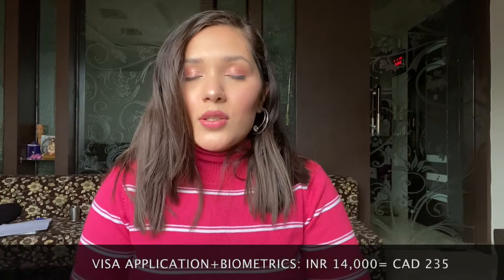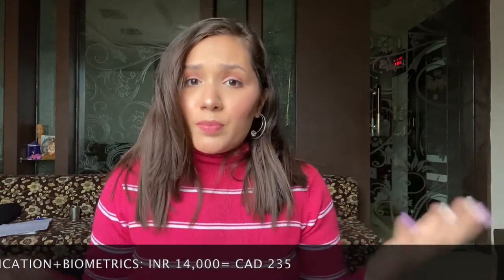After filing your GIC, you need to apply for your student visa. After making all the expenses mentioned above, you can apply for the student visa. The student visa charges are 235 Canadian dollars, which amounts to approximately ₹13,000 to ₹14,000 rupees. This is your next expense.